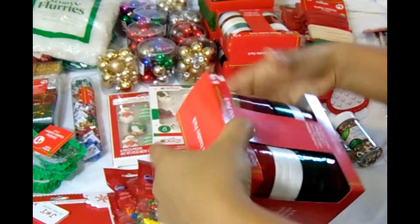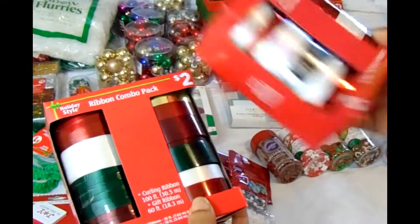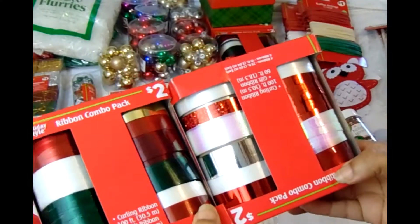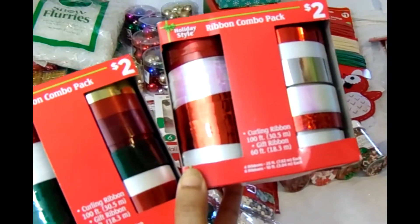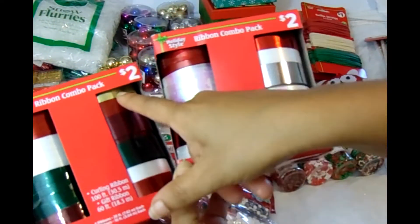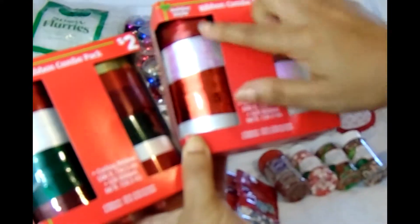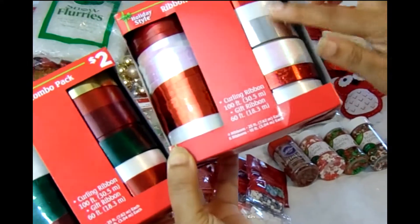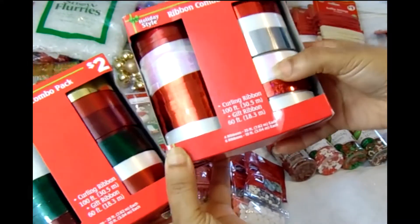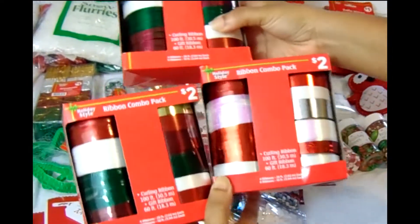I also picked up some more ribbon — curling ribbon with some great colors. I love this one because of the gold, and there's gold and white. Then there's one with a pearly hologram color that's pretty, and a silver. These are very nice, and I was able to get three of those.